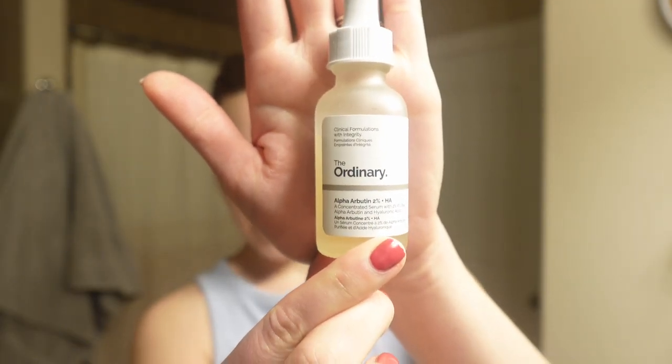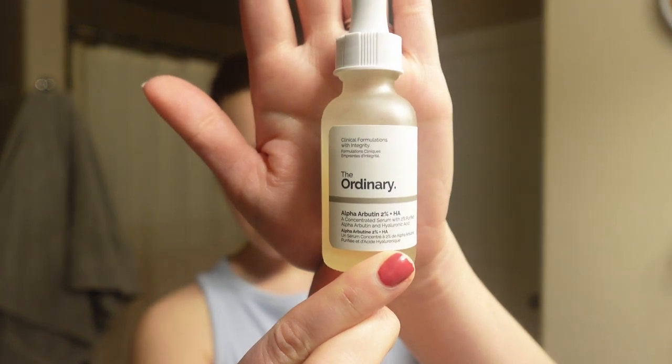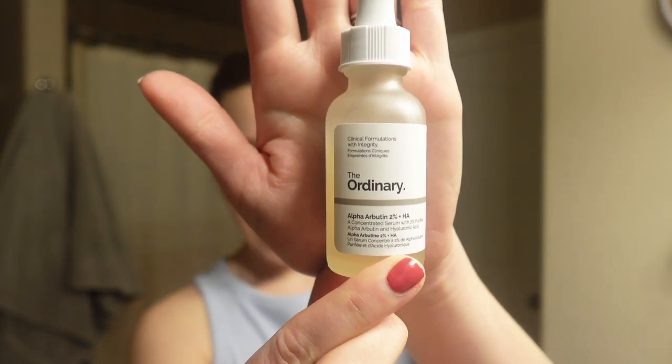Another item I use very sparingly is The Ordinary's Alpha Arbutin 2% plus HA — it's this little dropper. This is also something I use if I'm having really bad breakouts; it kind of attacks and wipes them out. It's a bit aggressive, so you need to use it very sparingly. I'm not a doctor and I don't know what your skincare needs are, so I would definitely consult someone if you're having very severe skin conditions, but this is just stuff that works for me.